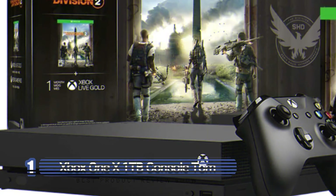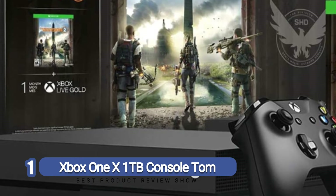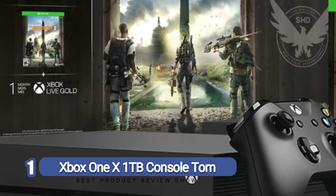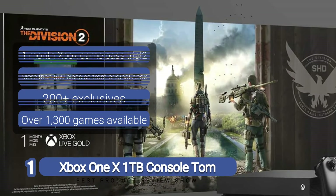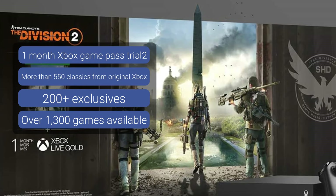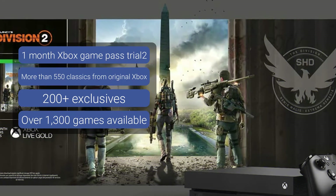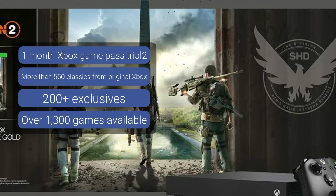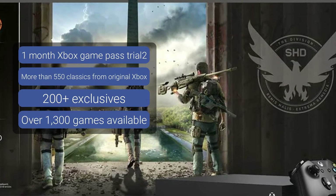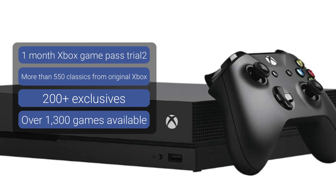Number one: Xbox One X 1TB console — Tom Clancy's The Division 2 Bundle. If you are looking to compete on the most reliable gaming network and experience true 4K gaming, no console helps you better than the Xbox One X 1TB console. The Tom Clancy's The Division 2 bundle has an interesting plot that will not only keep you attached but will also have you deciding the fate of a free world as you lead an elite team of agents to save a country on the brink of collapse.